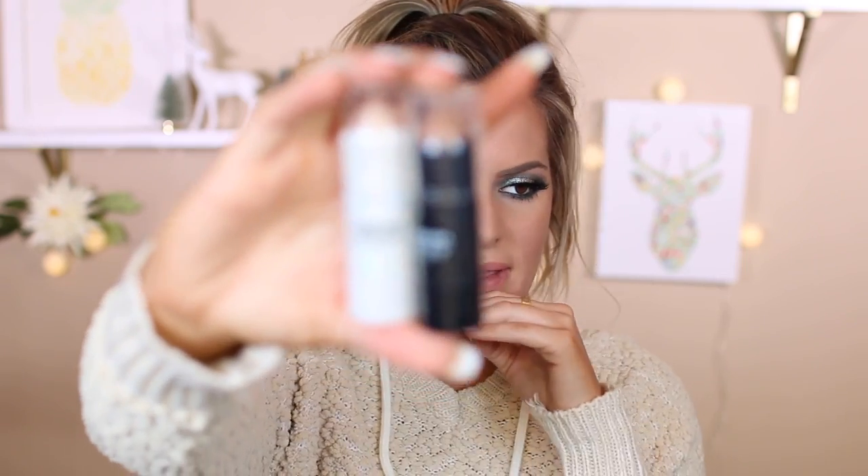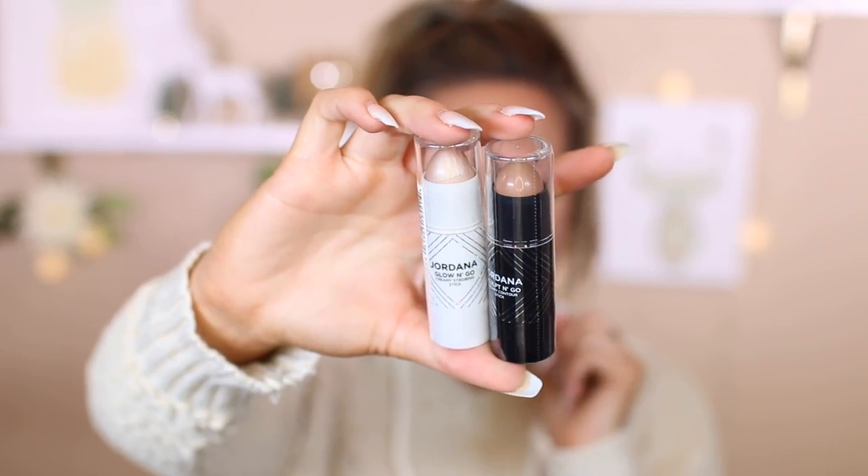Jordana came out with a ton of different stuff and I decided to pick up two products from their contour line: the Jordana Sculpt & Go Creamy Contour Stick in shade Media, and also the Jordana Glow & Go Creamy Strobing Stick. These just looked so stinking pretty — they're giving me vibes of similar contour packaging I've seen before. Then I also picked up the CoverGirl Easy Breezy Brow Shape and Define Brow Mascara in Golden Blonde, because it reminded me of my Anastasia Brow Gel in Brunette — hopefully it'll lighten the brows and add highlights to make them look more natural.